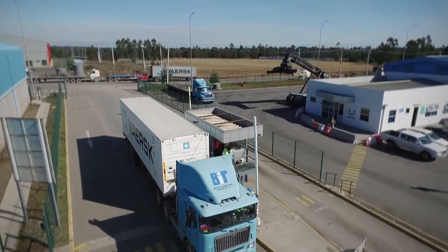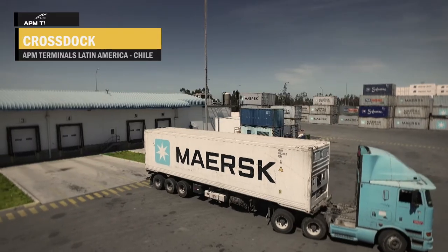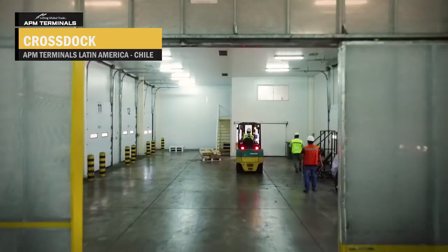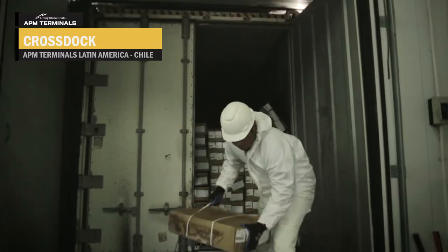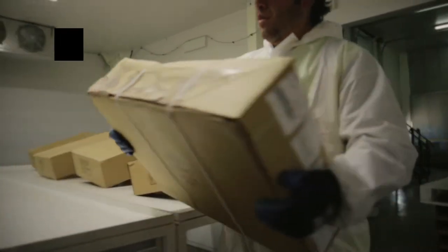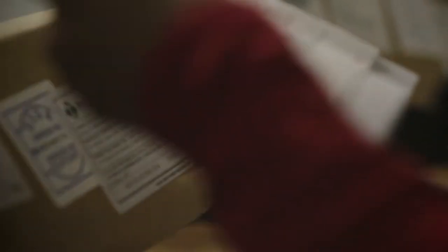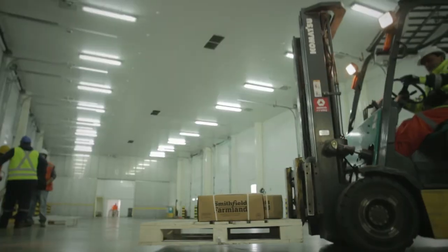Then the unit is moved to one of the keys. Here, our services include consolidation and deconsolidation, transfer operations, customs valuation, and controls by SAG, USDA, SNS, and CERNA PESCA. Our cross-docking solutions offer temperature-controlled facilities that protect the condition of the cargo.